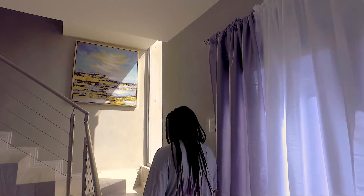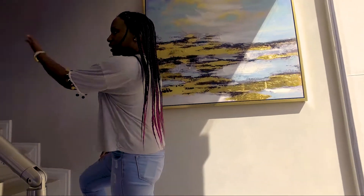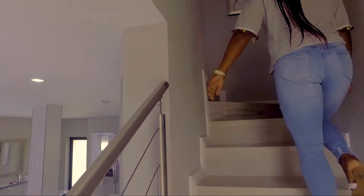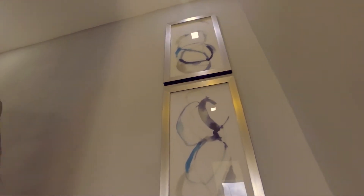As we go up the stairs, we have porcelain tiles and a stainless steel staircase. And as we reach the top, we have SPC tight floors, so there is no cold floor when you wake up.